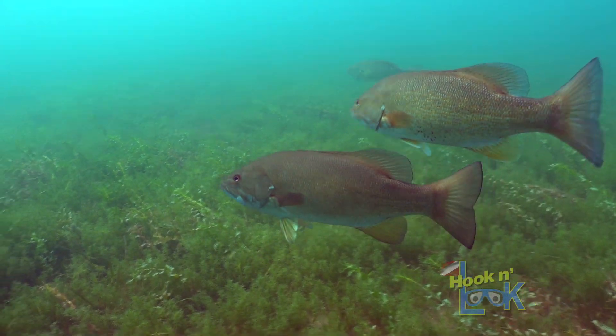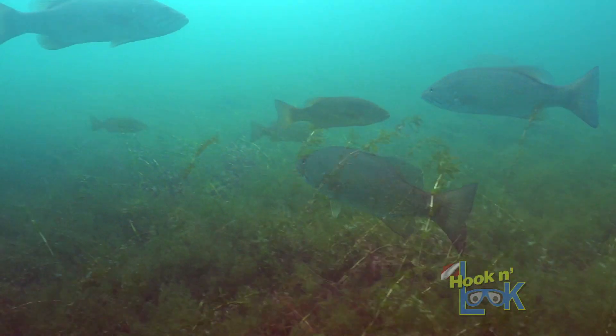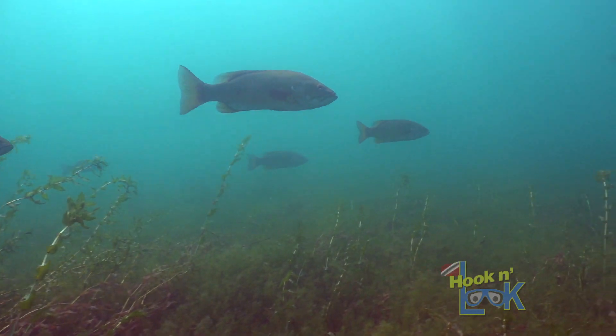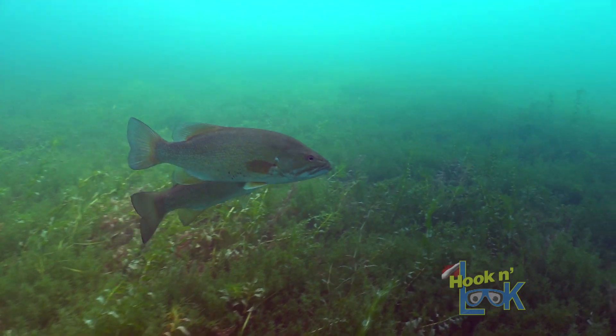Once the spawn is completed, smallmouth bass on Lake St. Clair gradually move deeper in the main lake following the available forage.